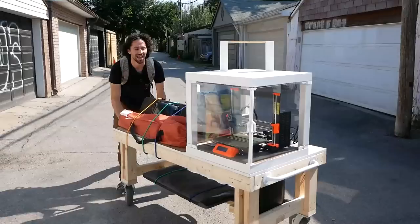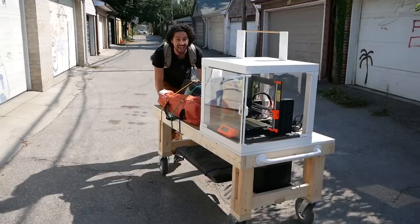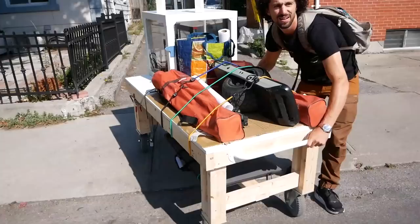It is Thursday, September 15th in Toronto, and we are on our way to Christie Pitts Park with the off-grid 3D printing station. In the last video, I built and tested this station, and today we are going to be offering free 3D printed repairs all afternoon, and this time we have a solar panel.